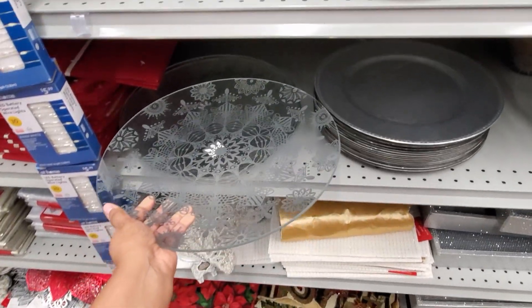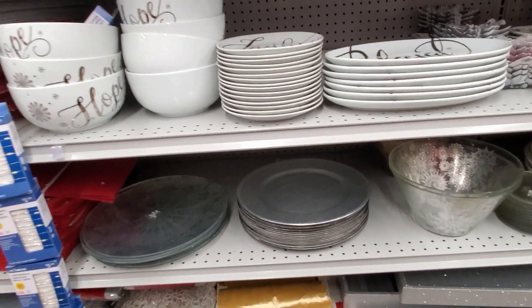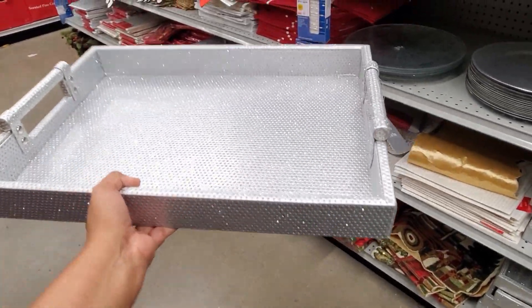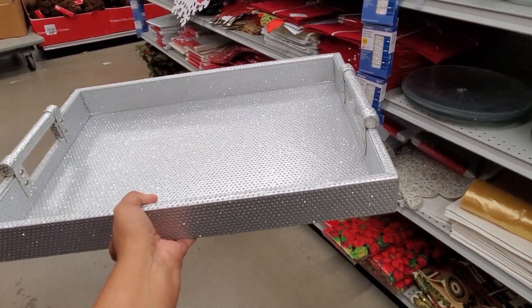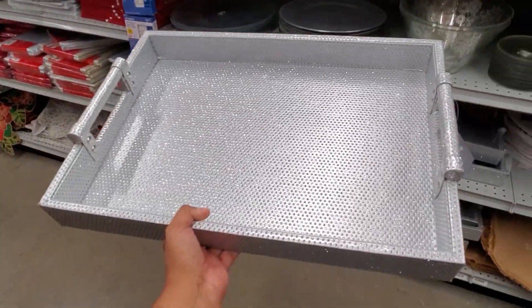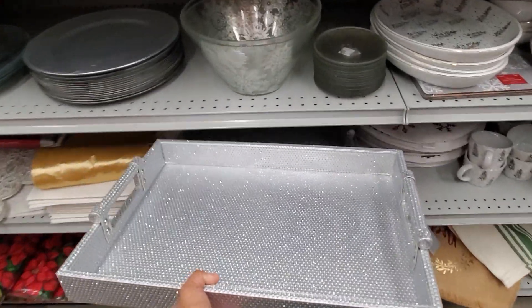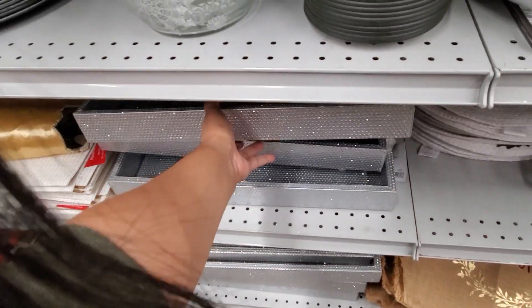Only $13 — so much variety here. $4 for the face. Blinged-out serving trays, only $24 — keep that in the middle of your table or on your ottoman. You know, put your hot cocoa stuff on it and take it out when you're watching movies — I love that. We don't do that, we're not fancy like that, but I want to. I just leave everything on the kitchen island — grab it yourself.